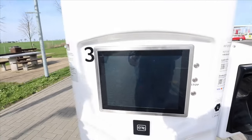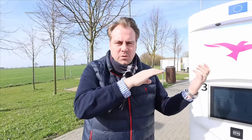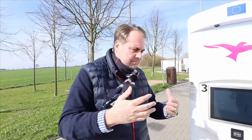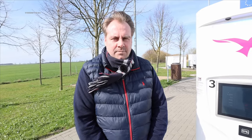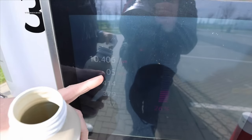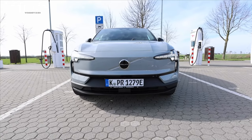We've already recharged 2.5 kilowatt-hours. After 5 minutes, we've added a good 10 kilowatt-hours — now at 26% state of charge. We'll keep a close eye on how long it maintains this high charging performance. It's reaching 157 kilowatts — practically breaking records. From around 30–40%, the charging curve will progressively decrease, as is typical.